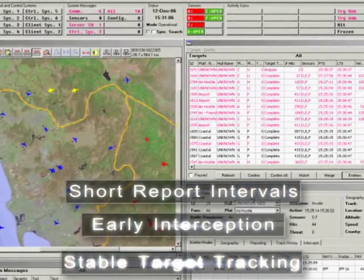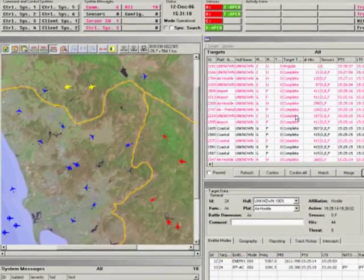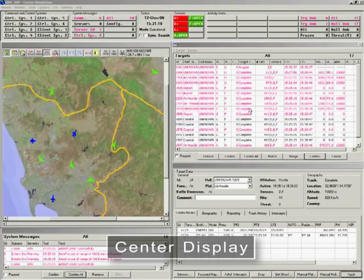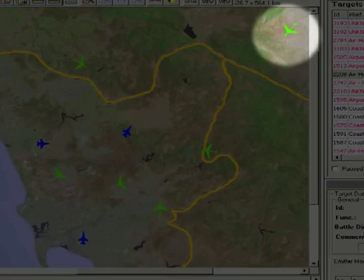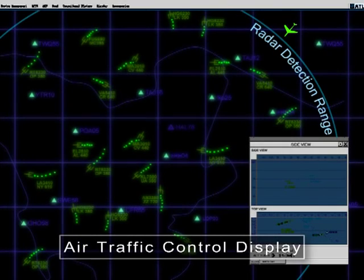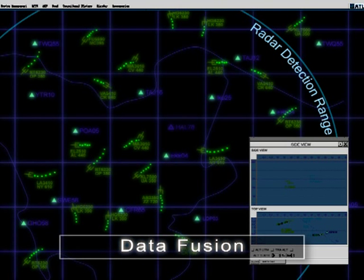The system's high probability of intercept provides advantages in early interception, short report intervals, and consequently very stable target tracking. In an operational environment, the main goal of the system is to complement the radar's air situation picture. The system alerts air traffic control of targets beyond radar detection range. The ATC targets a track brought in by the passive ESM system, and data fusion creates an integrated picture.